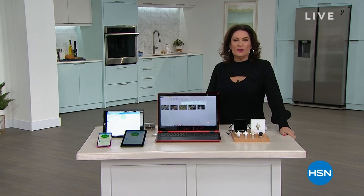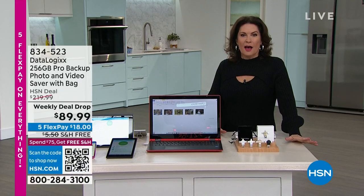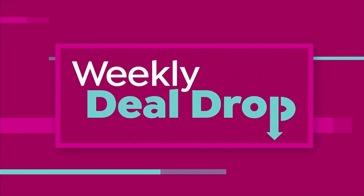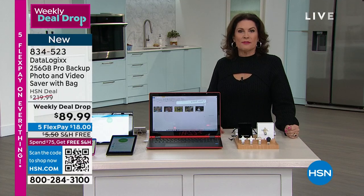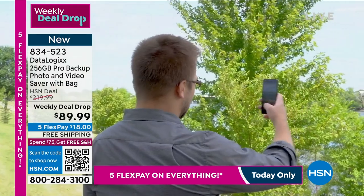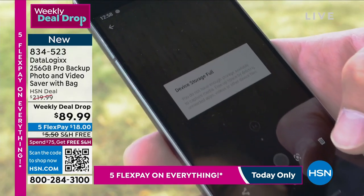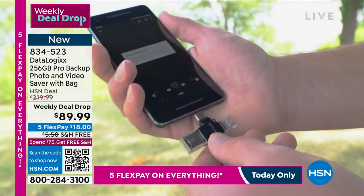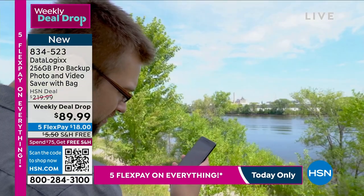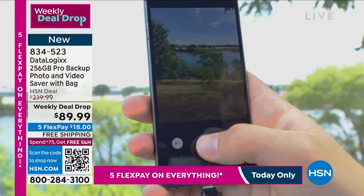Something we do every week is called a weekly deal drop — one of our very best, most discounted items on one of our top sellers. DataLogix is a way for you to back up all the information you have on your phones, on your tablets. We snap our pictures, we have our contacts — all of our information on our phones and laptops. DataLogix will back it up. You plug it in, download it, plug it in again, download it. Over and over, you can use this.